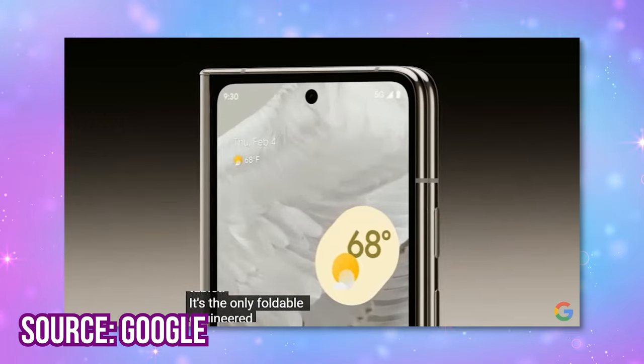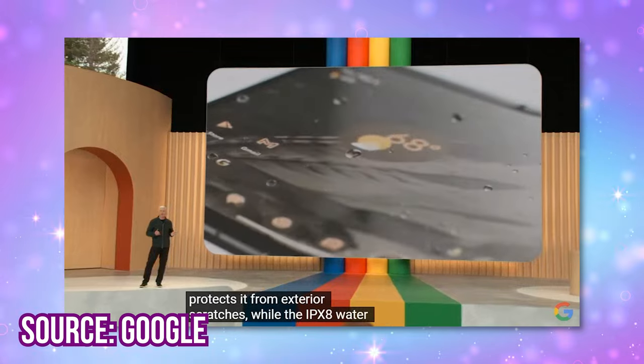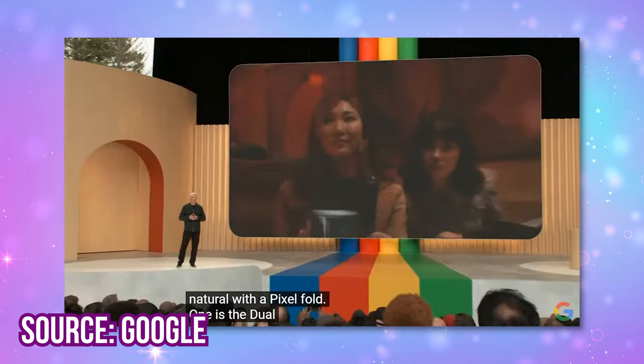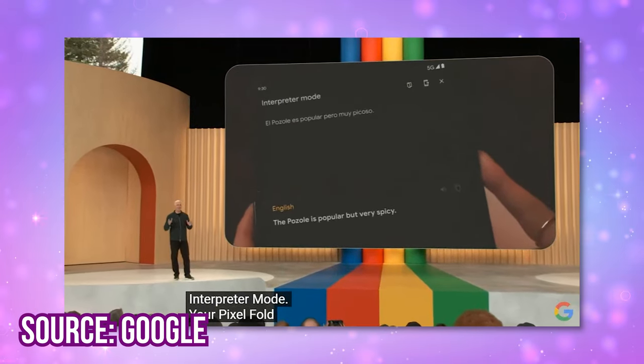It unfolds completely flat, it's got a 7.6 inch display, it's weather resistant, and it packs in premium Pixel lenses. There's a dual screen interpreter mode, which I can't wait to use in Japan — how freaking cool is that?